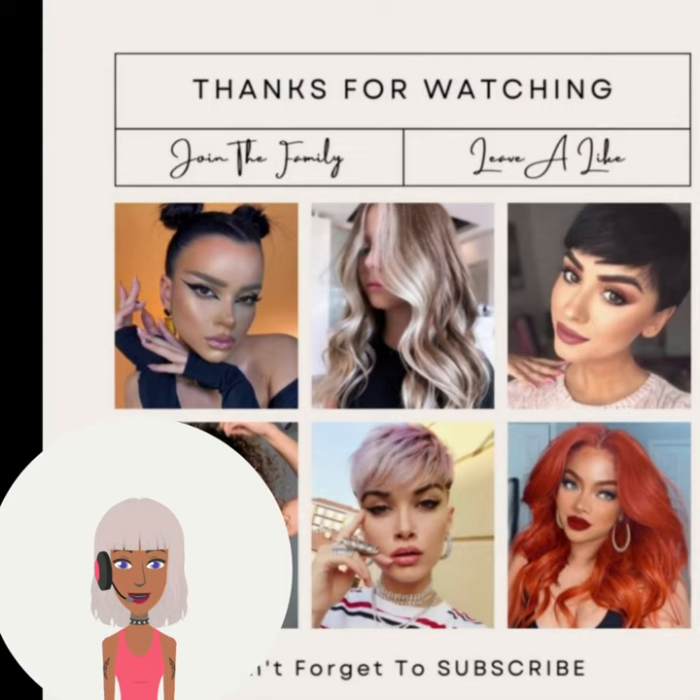So if you want to see more inspiring hairstyle ideas, be sure to check out this video next. Bye!